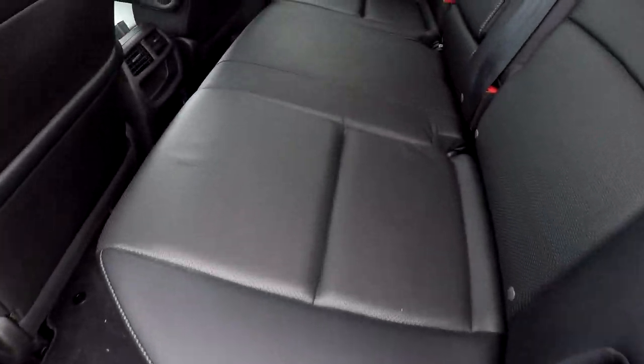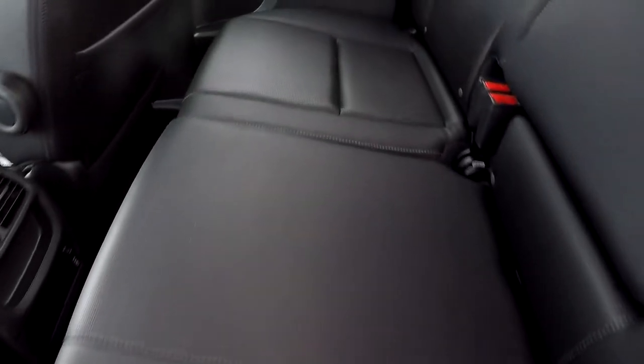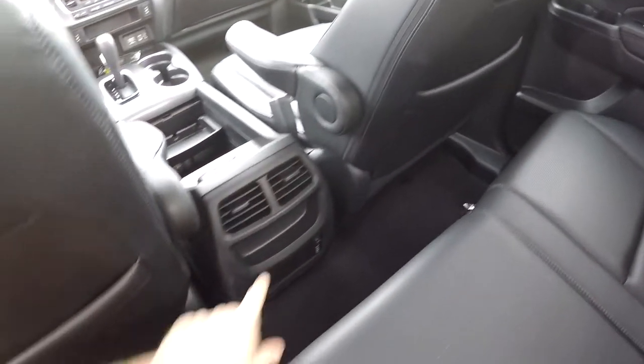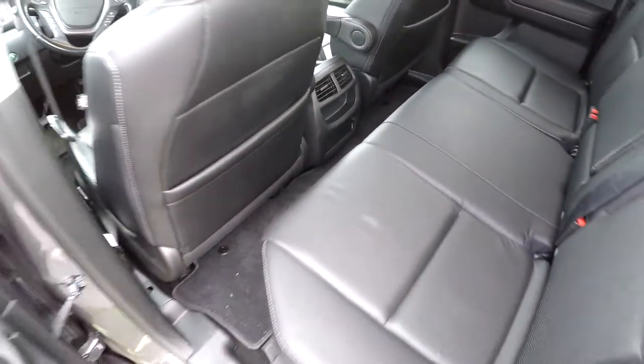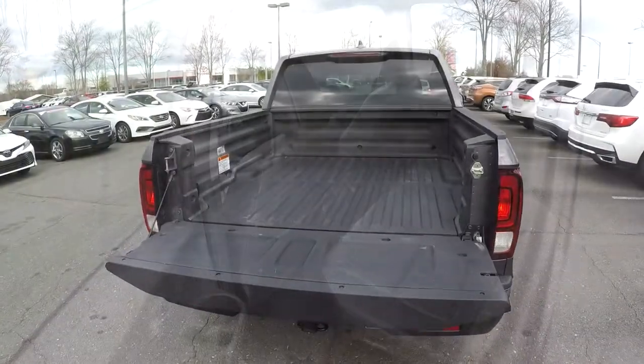In the back seat of the Ridgeline we'll do a slow pan over the seating surface looking for any rips or tears. Everything back here looks good. You've got some additional air options as well as a USB port there.